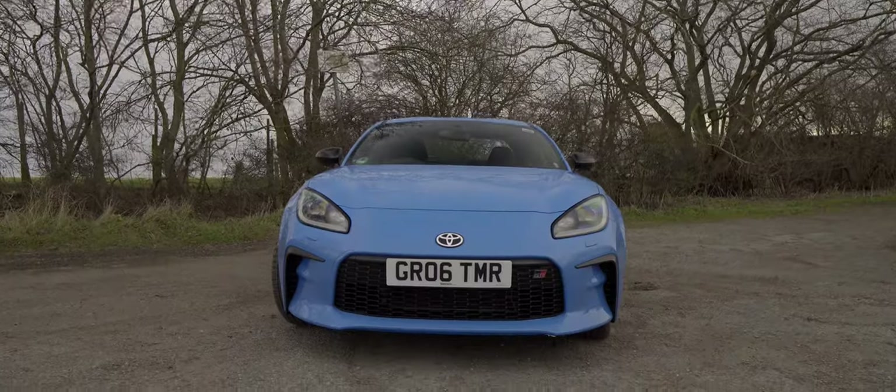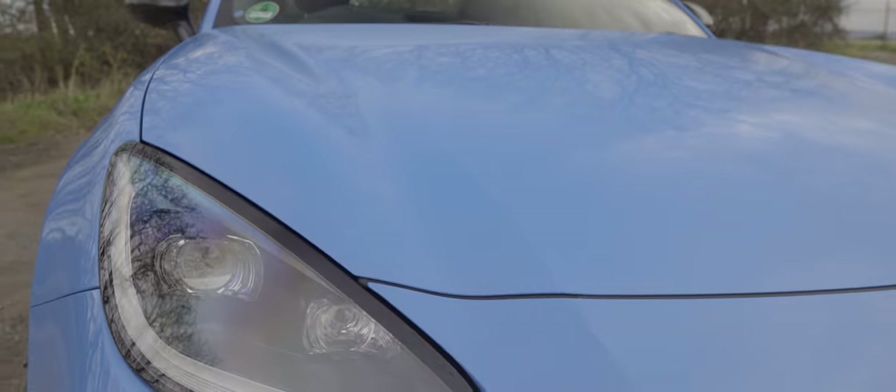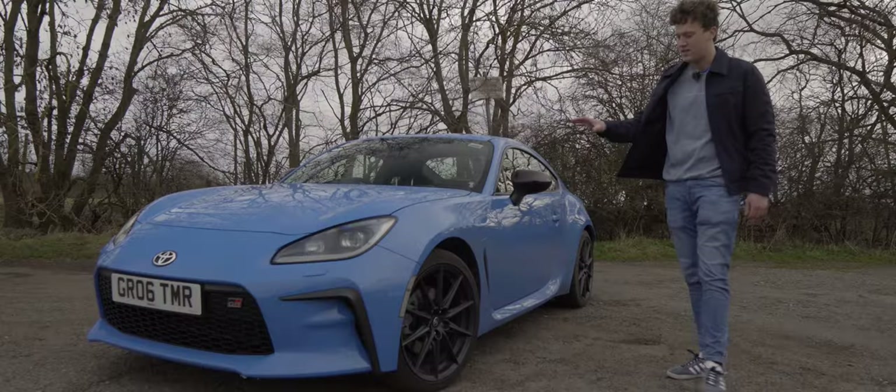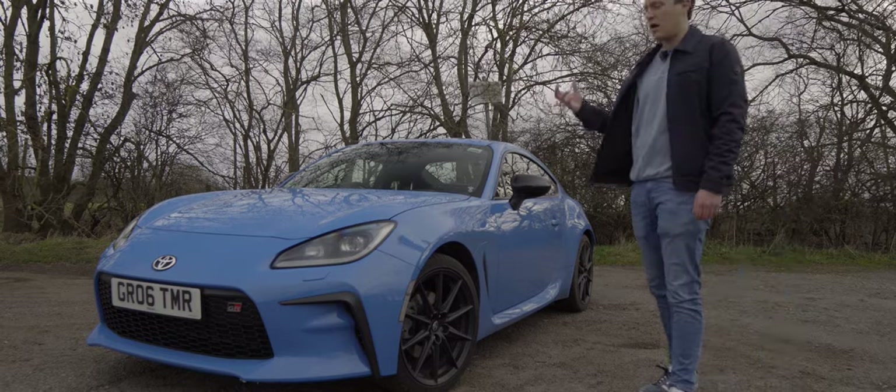The front end is nice and clean, it's not over the top. We've got some beautiful lines that come down over the bonnet and over to the front bumper, which really completes the look on the front end. Proportionally it's really perfect — it's just got that classic sports car look to it.